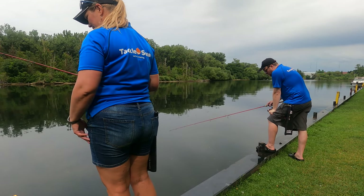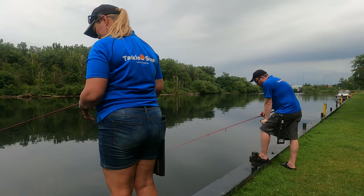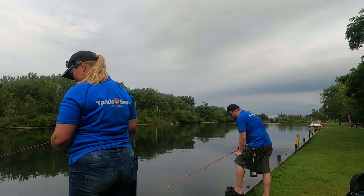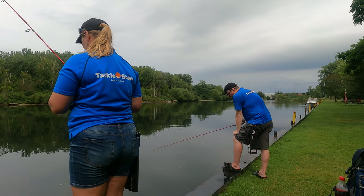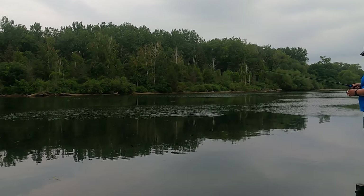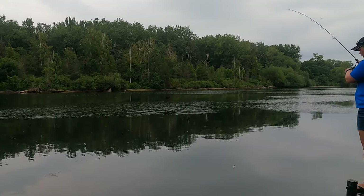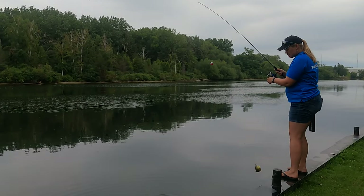Oh, there's a perch there. It's loaded with perch, right? Oh, there's a good one. Yeah! Success!